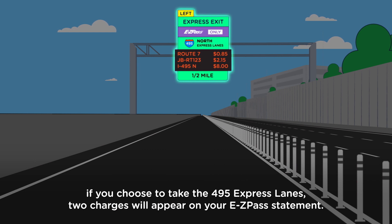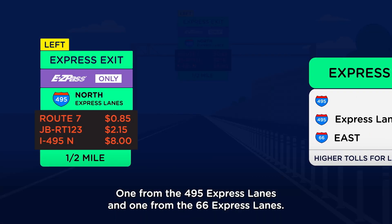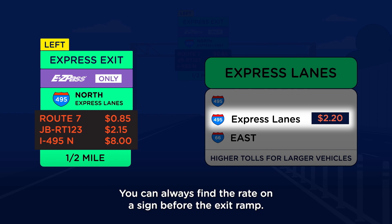If you choose to take the 495 Express Lanes, two charges will appear on your EasyPass statement — one from the 495 Express Lanes and one from the 66 Express Lanes. You can always find the rate on a sign before the exit ramp.